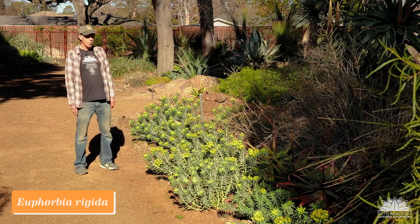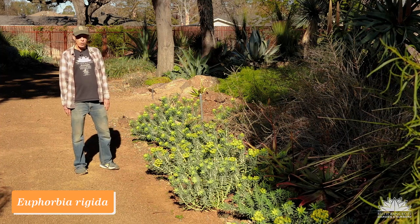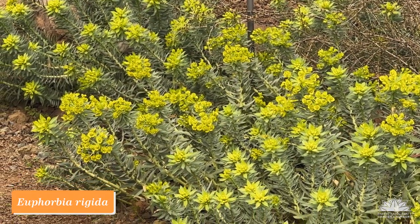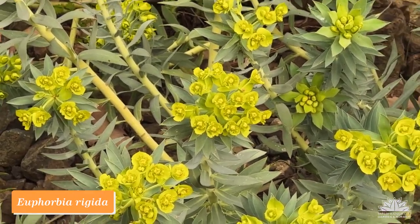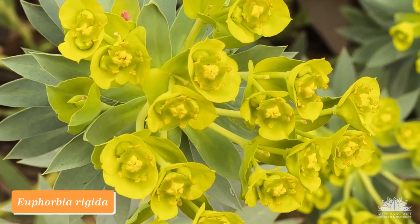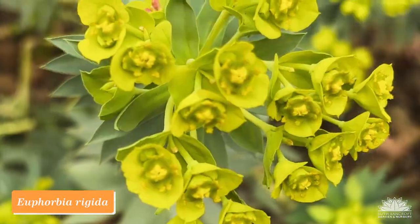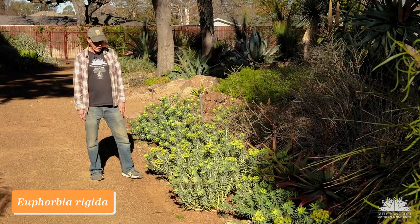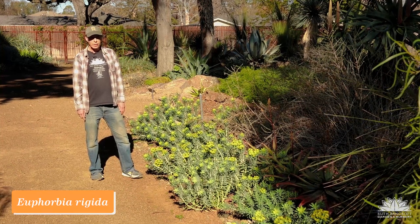Euphorbia is an enormous genus with different species found in different parts of the world, so variable that you would never suppose they were all related if their flowers didn't reveal it. Among the euphorbias is a wonderful group from the Mediterranean, including Euphorbia rigida. We really like it because it makes such a blaze of chartreuse flowers in the springtime, which go nicely with its blue-green leaves. It comes from a Mediterranean climate like ours, so it does very well here and makes a great display in late winter or spring. Euphorbia rigida.